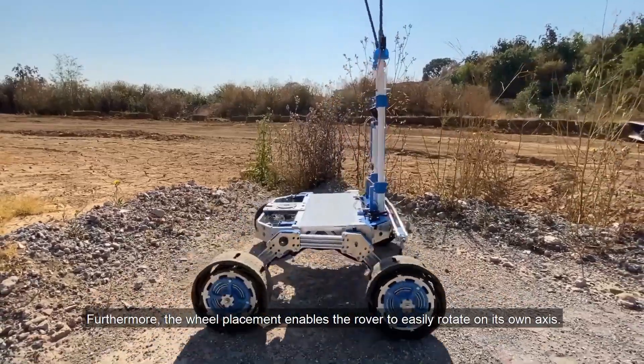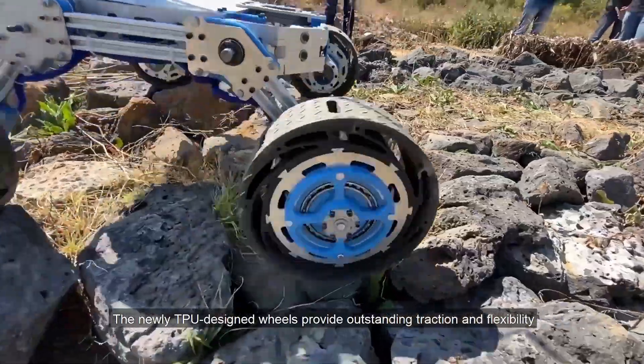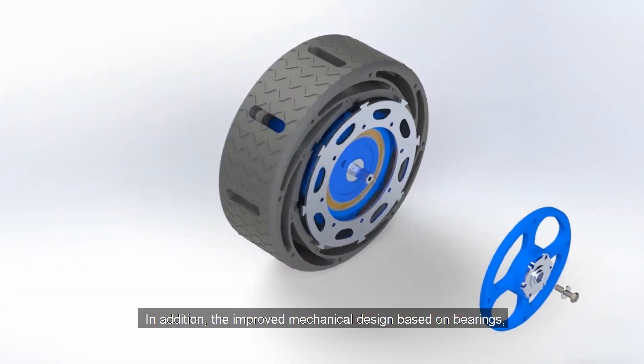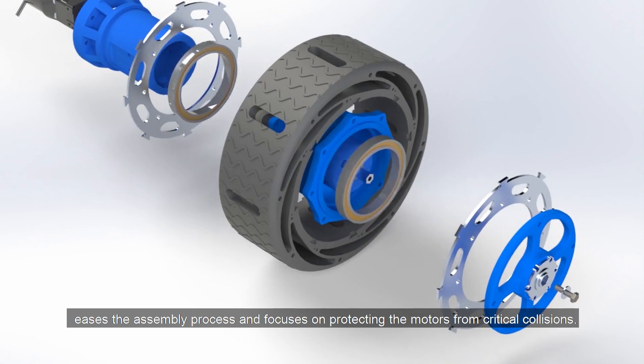Furthermore, the wheel placement enables the rover to easily rotate on its own axis. The newly TPU-designed wheels provide outstanding traction and flexibility that contribute to stability. In addition, the improved mechanical design based on bearings eases the assembly process and focuses on protecting the motors from critical collisions.